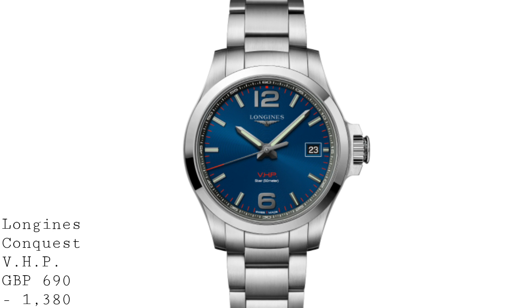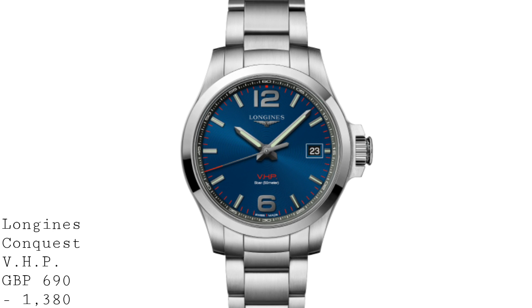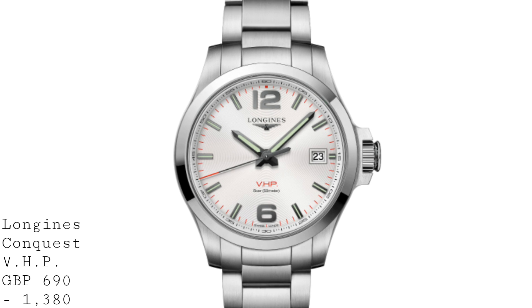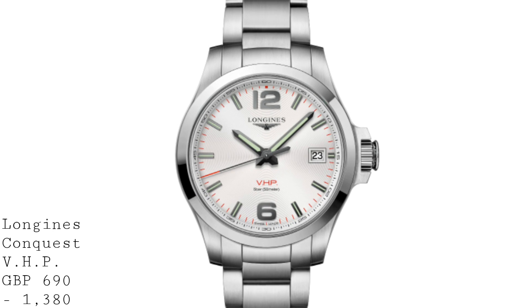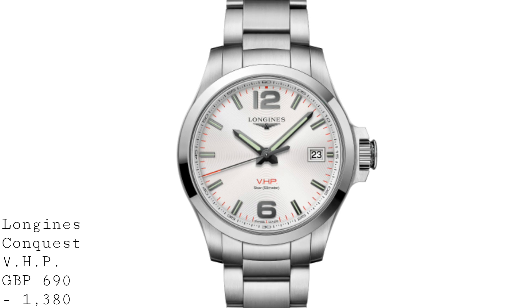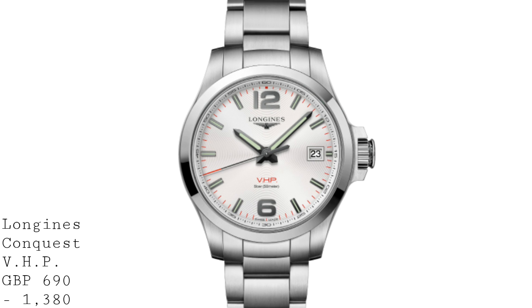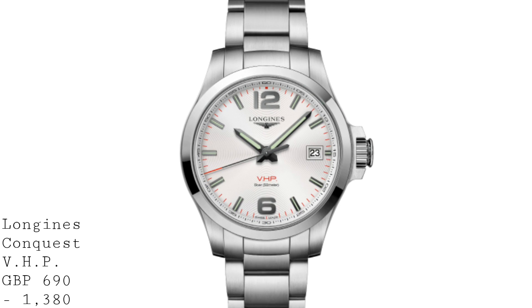These pieces had a 10-year battery life and a thermocompensated movement, aimed at a very particular area of the market when quartz was believed to be the future of watchmaking. With the modern VHP, by comparison to the original Conquest VHP which had a very period-correct integrated bracelet case that today looks somewhat dated — though still charming — Longines have gone for a much more universal look, which I think was a very wise choice.